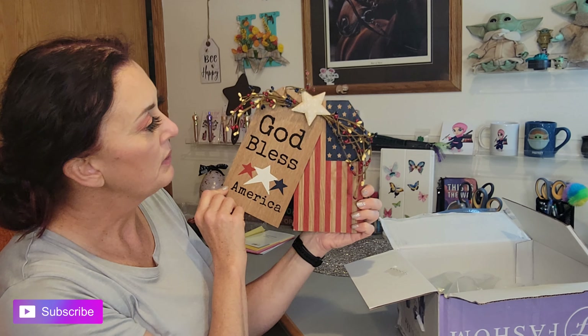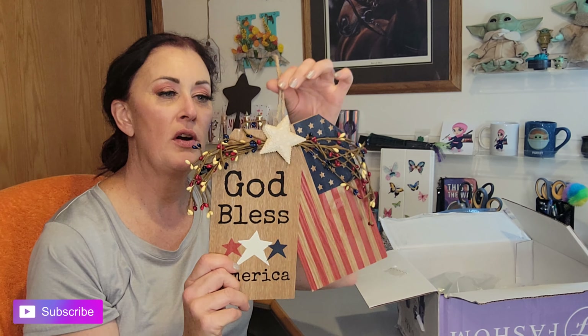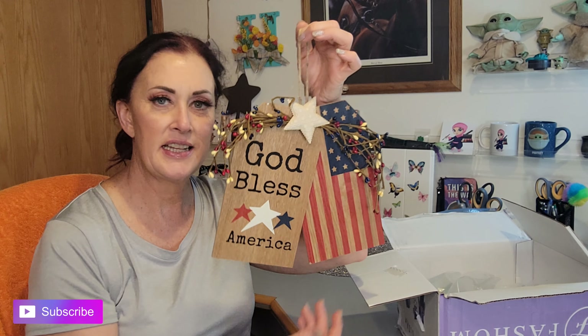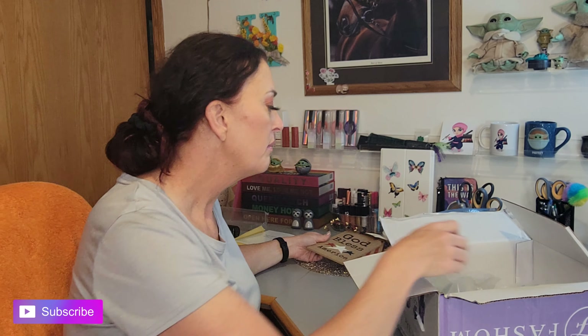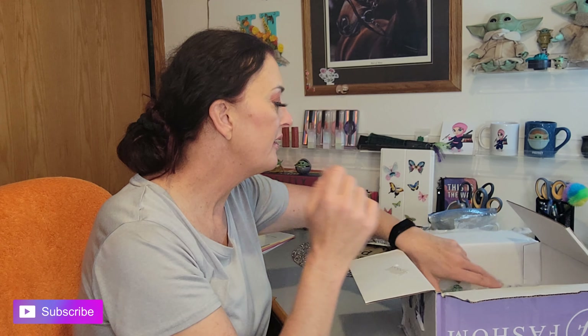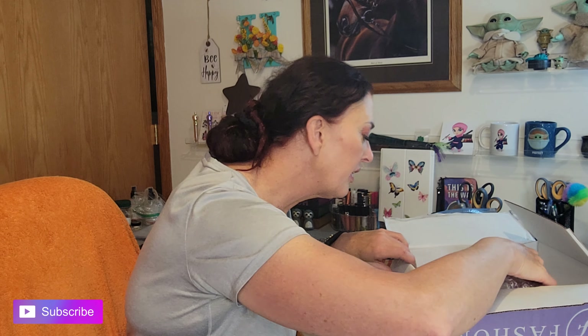Okay, first item — oh, look how nice that is! A sweet sign that says 'God Bless America' — perfect for the Fourth of July. That's very sweet, thank you Sherry, very cute. I'll be very gentle with that, and then there's a little more packing material I can get rid of.